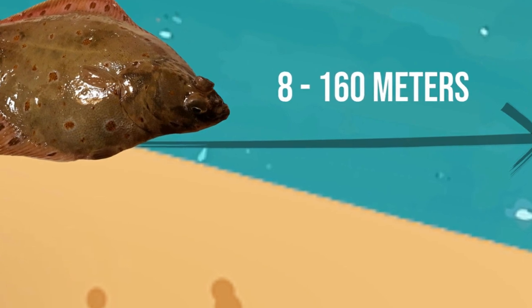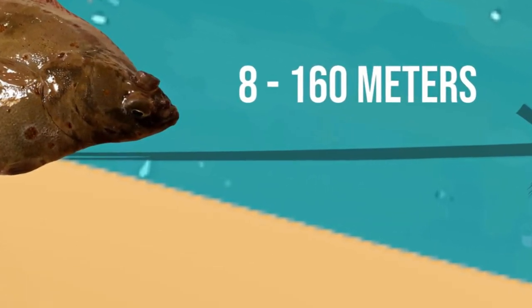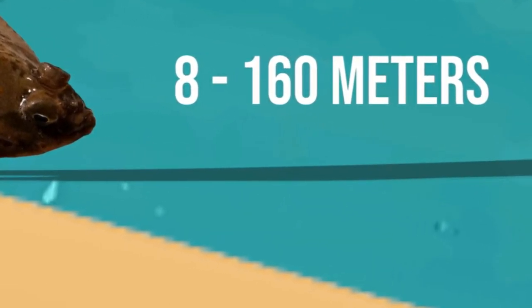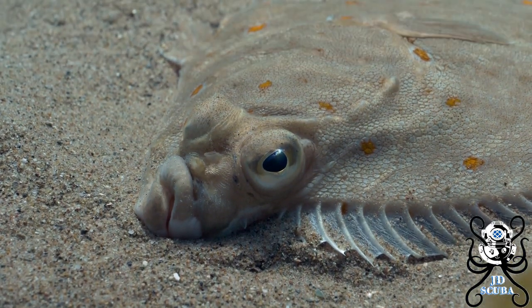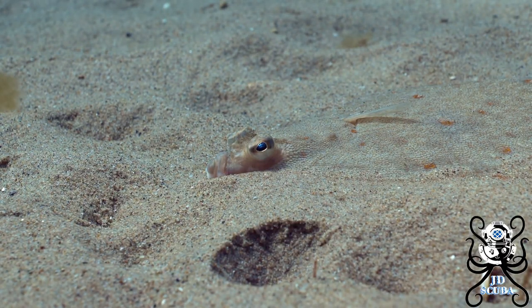They can usually be found in depths of 8 to 160 metres but will from time to time venture into even shallower waters depending on need and conditions. Generally the larger the plaice, the deeper the water it prefers — hence generally you will catch larger plaice out on a boat.